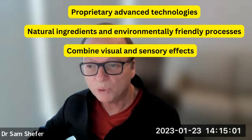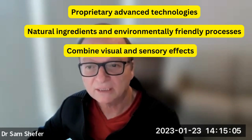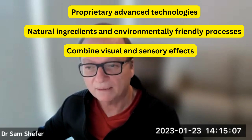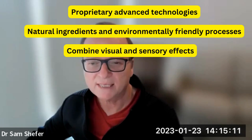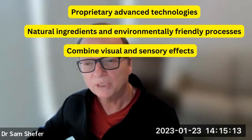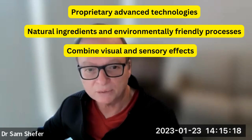We also combine visual and sensory effects, such as color changing, the release of aroma, tingling, and odorless freshness sensation, to enhance consumer experience and encourage continuous use.